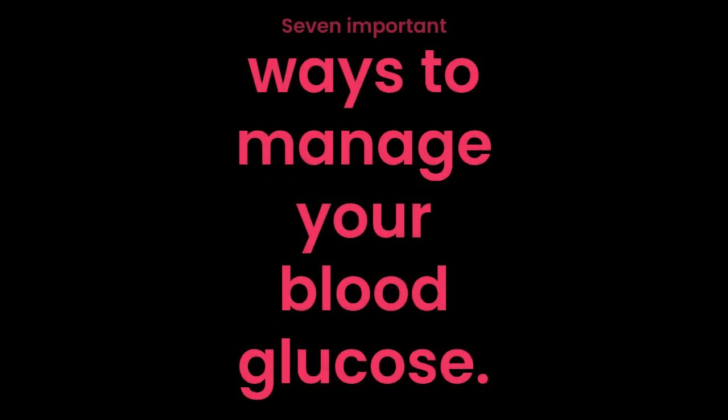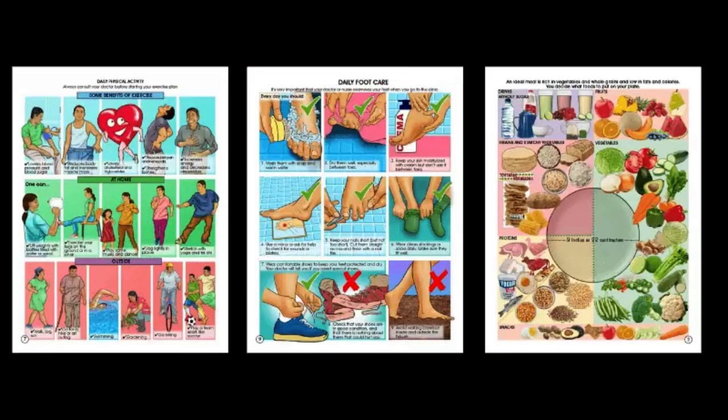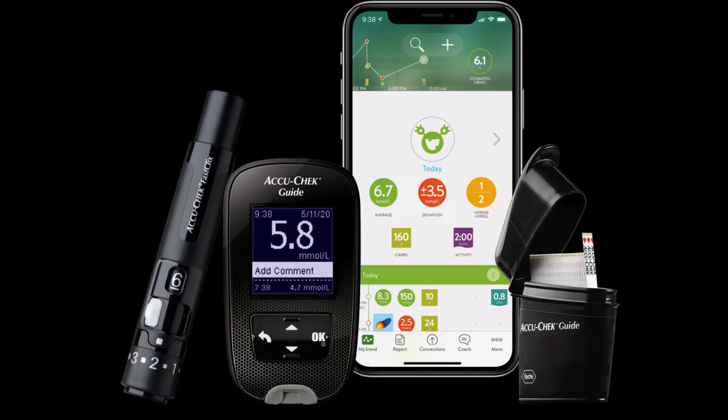Hello my friends, today we are going to discuss 7 important ways to manage our blood glucose for better health. Blood glucose management refers to the strategies and practices individuals use to control and maintain healthy blood glucose levels, especially in the context of diabetes management. Proper blood glucose management is crucial for individuals with diabetes to prevent complications and maintain overall health.